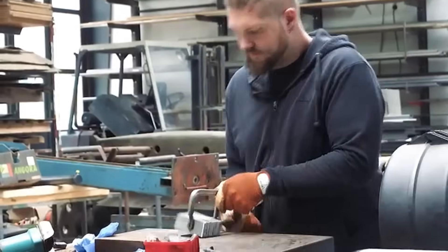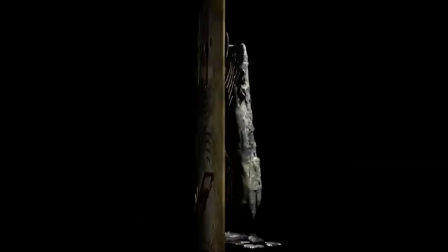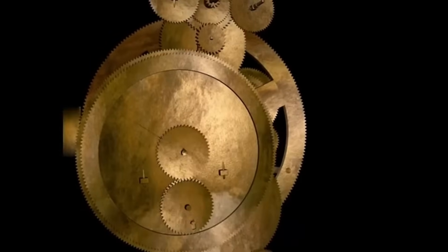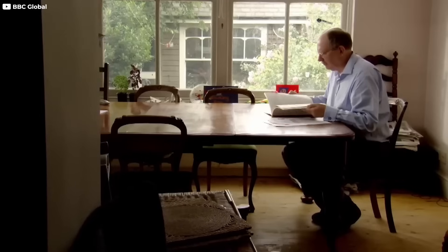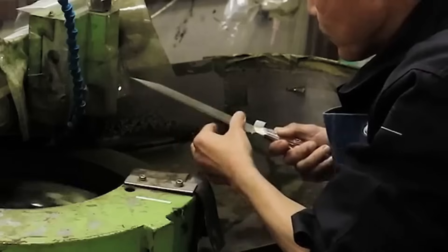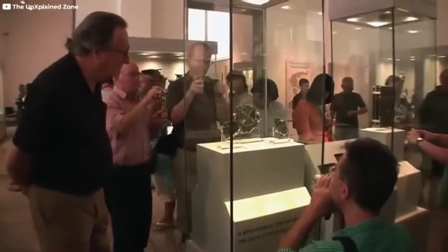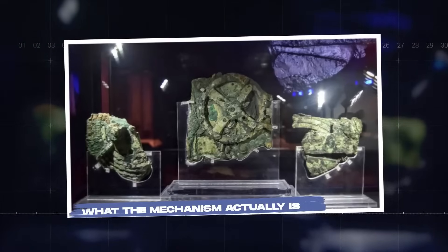There's even the haunting possibility that more devices are still out there, buried in shipwrecks, misidentified in museum storerooms, mistaken for junk. In 2012 and 2015, new artifacts were pulled from the original wreck site, including a bronze disc decorated with a bull — evidence that the site still holds secrets. We've solved the mystery of the Antikythera mechanism, but the real story might still be hidden beneath the waves. We now understand the machine. We've built working models that prove its capabilities. We've matched its gears to real astronomical cycles. But one question lingers.